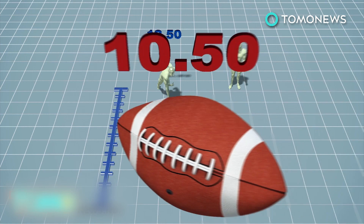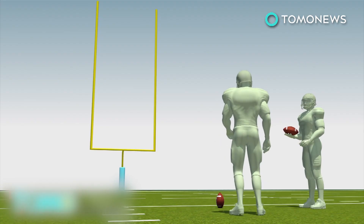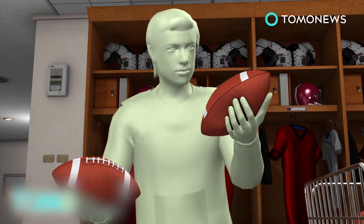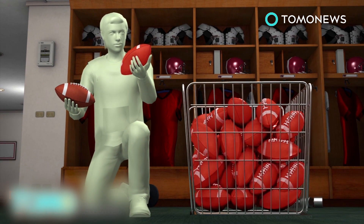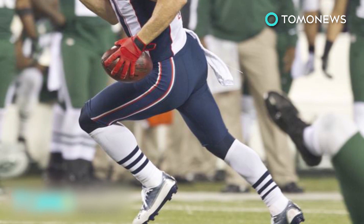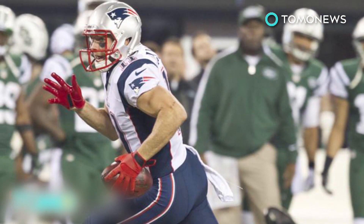Deflated balls are easier to throw, catch, and grip than standard regulation footballs. The report separately determined that the Patriots had not deliberately tried to introduce any improper football for kicking and cleared kicker Steven Gostkowski of any wrongdoing. A member of the Indianapolis Colts, whom the Patriots defeated 45-7, gave officials a ball that was underinflated during halftime. The report said only three Patriot members knew about the under-deflated balls. The league previously fined the Patriots and forced them to forfeit a first-round draft pick after a staff member was caught videotaping signals by New York Jets coaches during the 2007 game. The NFL has yet to take any disciplinary action in light of the report.